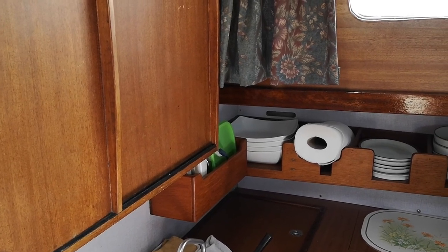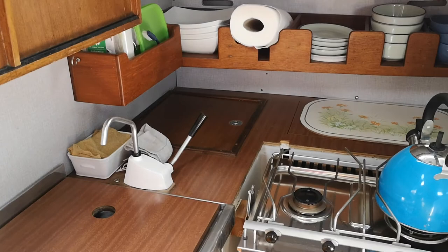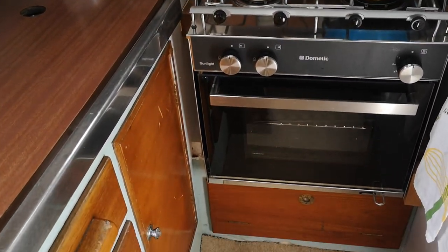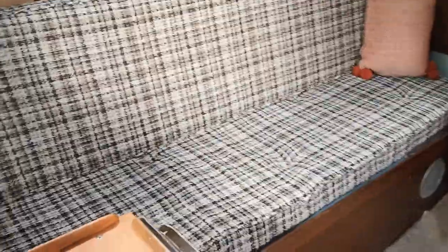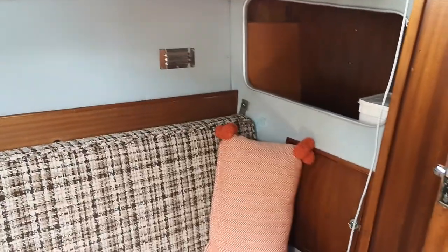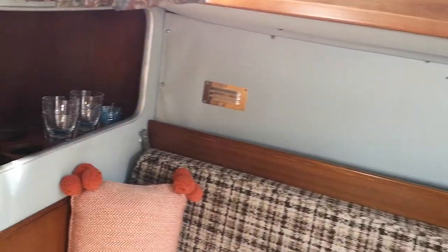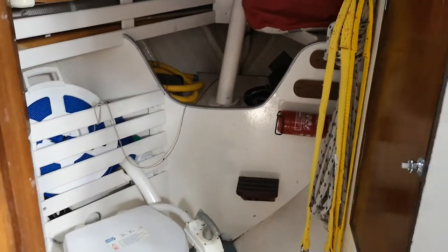Hi, this is John from Boat Shed Chichester aboard this very lovely Sea Dog with absolutely stacks of character. Reasonable sized galley. Both of these turn into actually quite spacious single berths, and a very large forward heads area with sink. Plenty of storage.